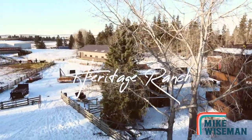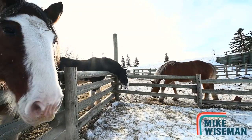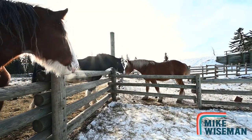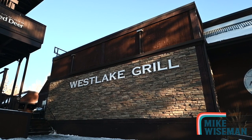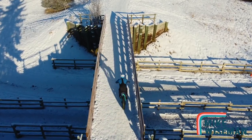Heritage Ranch — super accessible location right off the QE2. This location offers horse-drawn sleigh rides, amazing food and event hosting from Westlake Grill, and a ton of fat biking directly accessible from the Red Deer Trail Network.